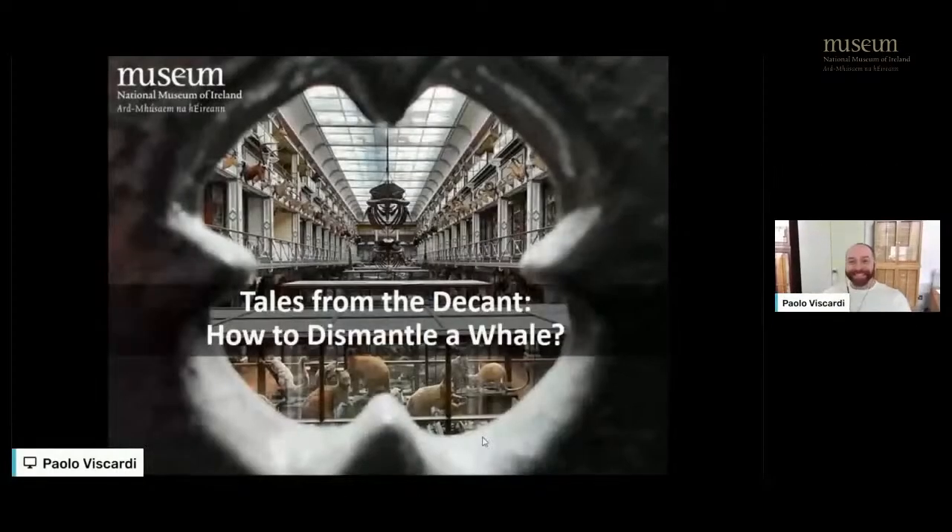Thanks Nigel, that was fantastic — really nice to see those old images of the whales. I wasn't aware of the image of the humpback whale fins, so thanks for pointing that out. So Paolo, I'm going to hand over to you so we can learn more about how you actually dismantle a whale. Thanks. It's really useful to be able to set the scene for how we got to where we are now. What I'm going to do is quickly run through what we're doing.